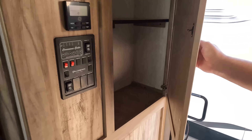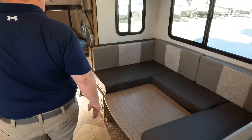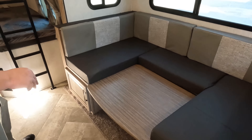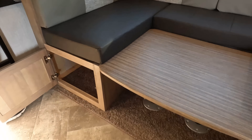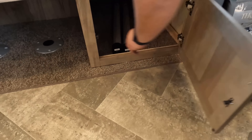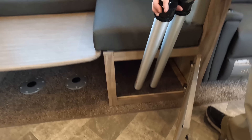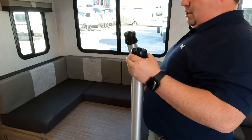Right over here, kind of a pantry-closet type thing. Here's all your buttons and controls. And then over here, Will, is a very nice U-shaped dinette. I love the U-shaped dinette — you can see it's dropped down to make a bed. We do have storage underneath there, and let's see if the bars are underneath here... oh they are.